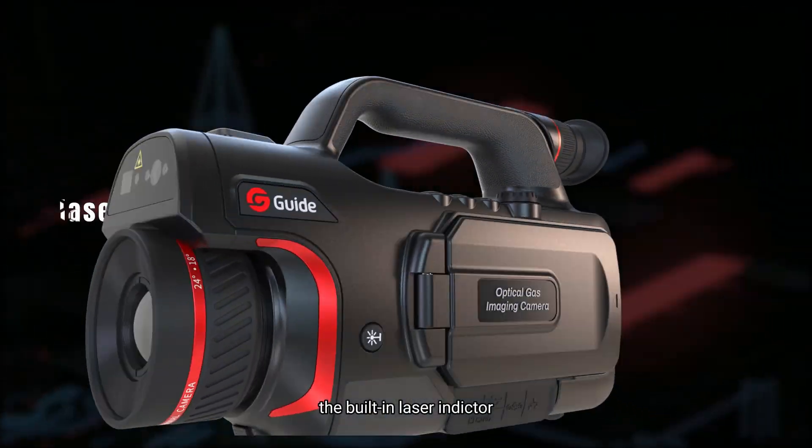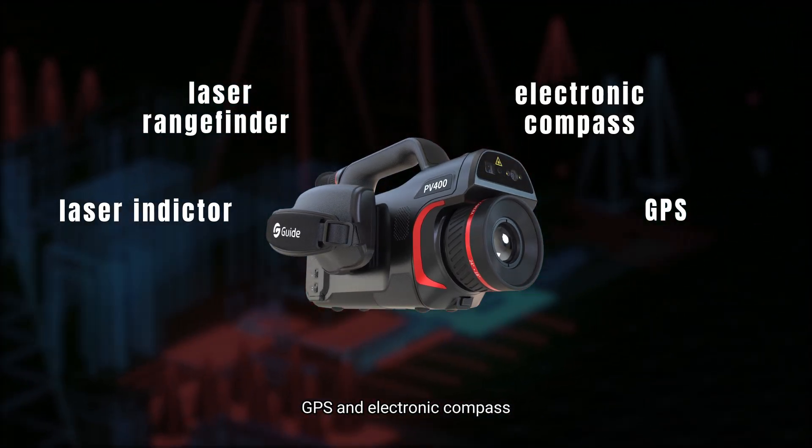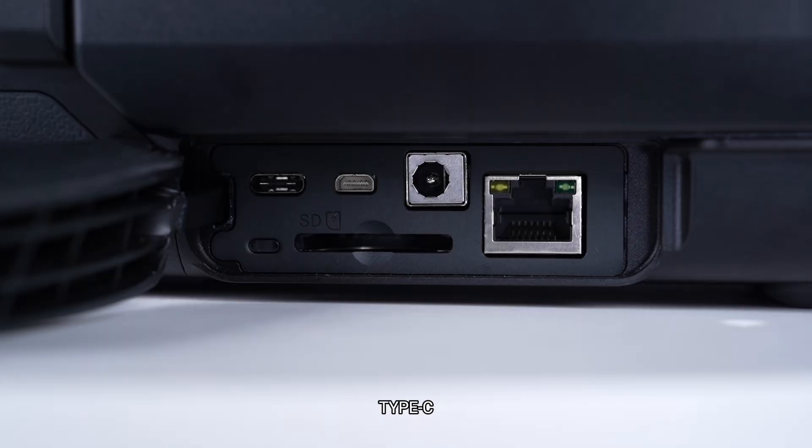Meanwhile, the built-in laser indicator, laser rangefinder, GPS, and electronic compass can accurately locate the leakage source. Wi-Fi, Bluetooth, Type-C, and RJ45 interfaces make data transmission simple and convenient.